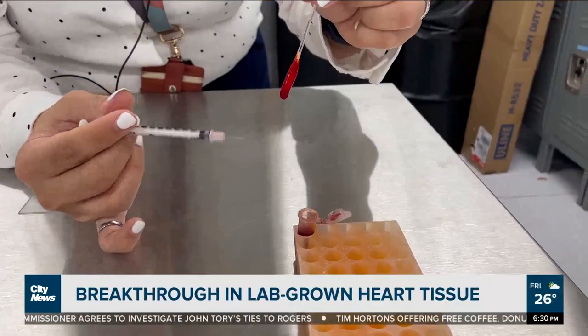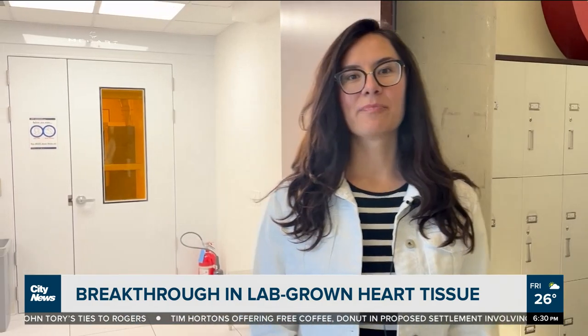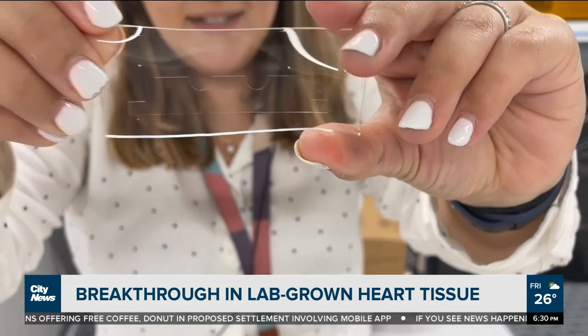We want to build up to get to the point that we can make an actual large transplantable heart at one point. This promise and the dream of creating organs in the lab is something that I've been mesmerized by ever since undergrad.